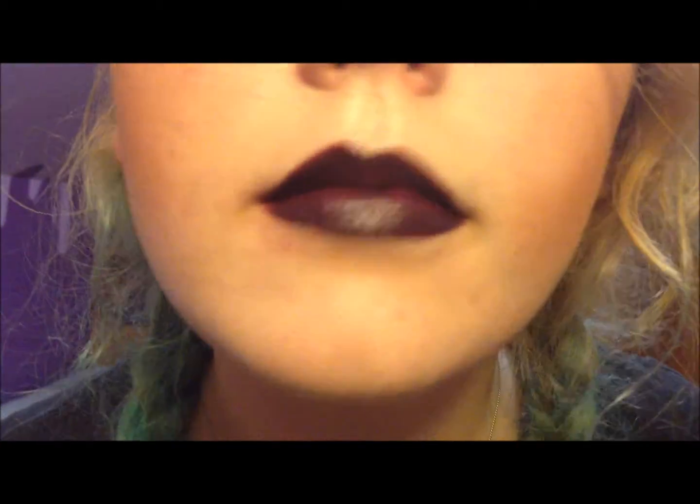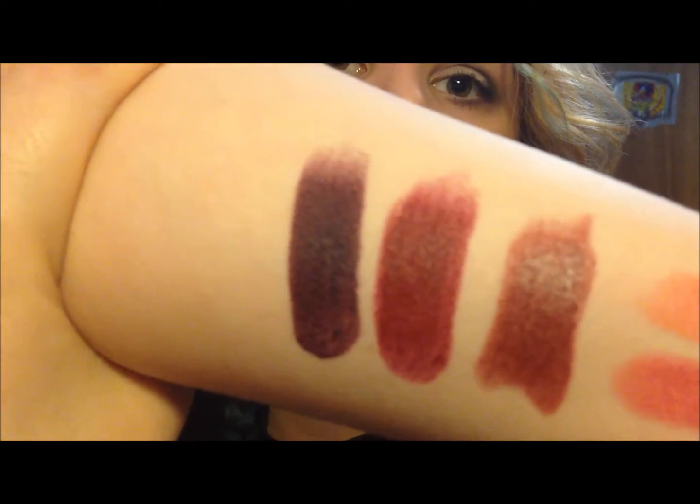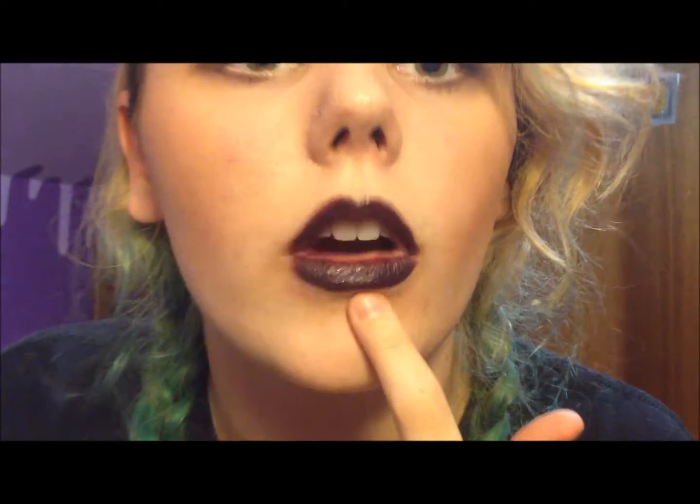The last one I have is also by Wet n' Wild, also Megalast, same as the last one I showed you. This one is in Vamp It Up — it's the one I'm wearing right now. It looks black but it's just really dark purple. It's also matte, also very pigmented. I don't have a lipstick that isn't pigmented. So there it is — just a dark, dark, dark purple. It's matte but I've been wearing it for about an hour and it's shiny, so it's kind of semi-matte. But I love the color. If you like dark lips — I like dark lips. I was going to put a black lipstick in here but I haven't found one that I like. So I won't do a lip swatch because it's right here.